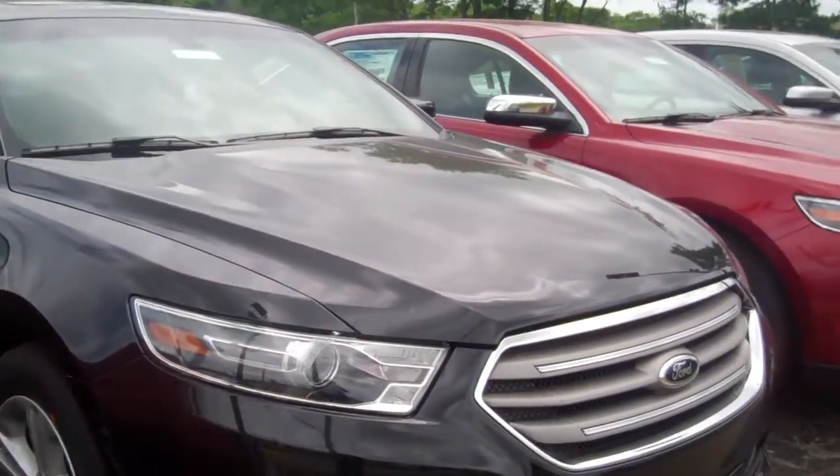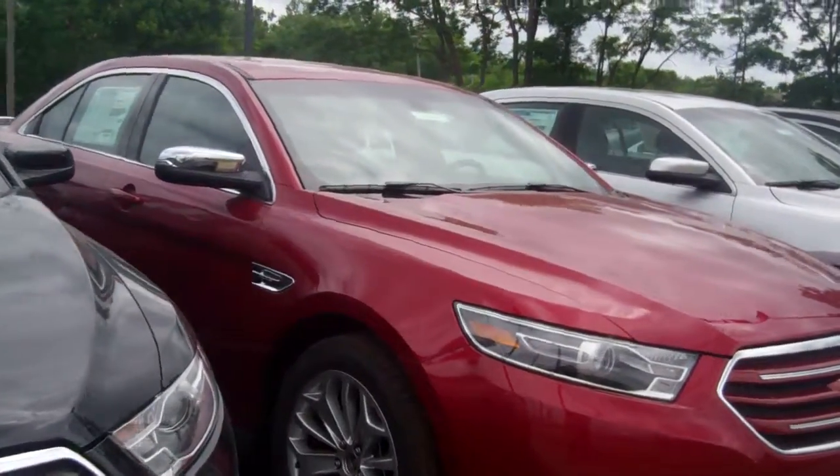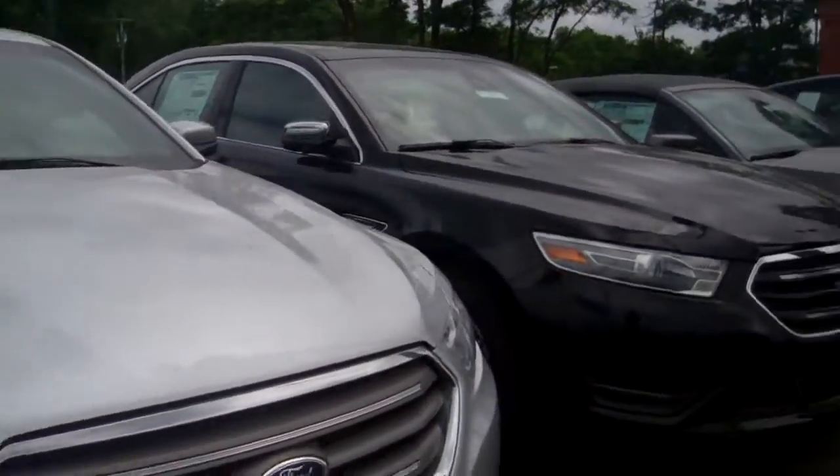Hi, Donna Zaner here from Skelnick Ford, where we received your inquiry on a Ford Taurus. We have several different models, colors, and equipment options available to you here at Skelnick Ford in Lake Orion.